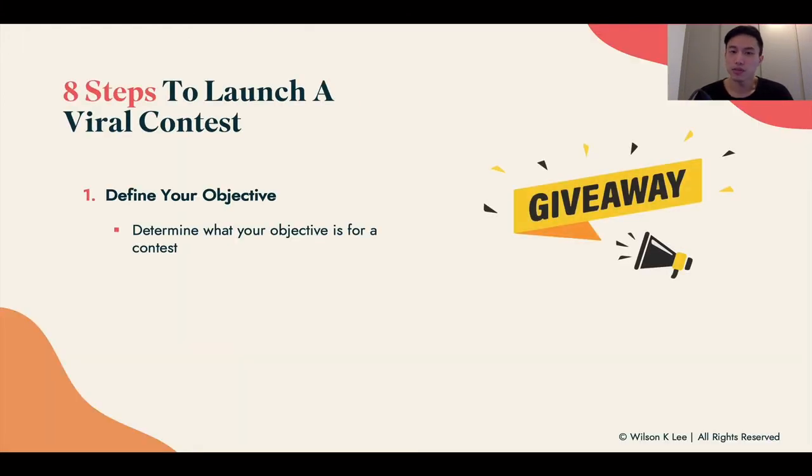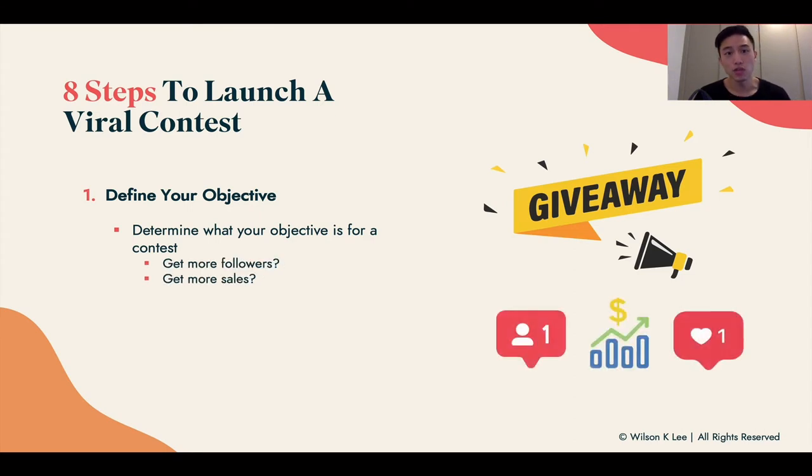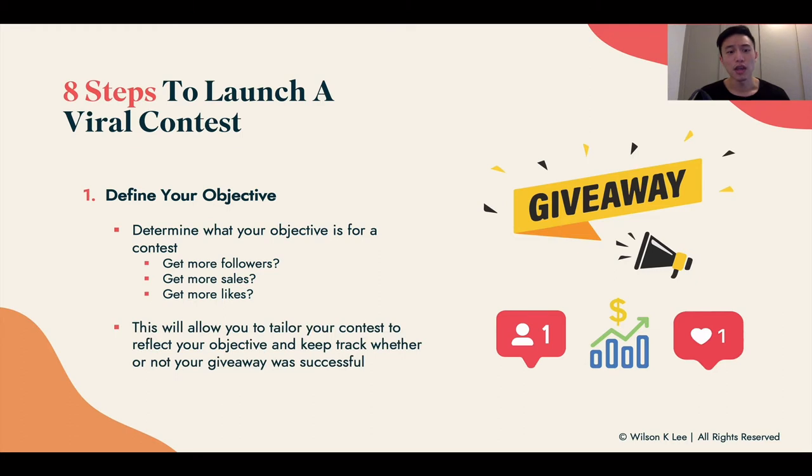Number one: define your objective — whether you want more followers, more sales, or more likes for your post. This will allow you to cater how people enter your contest. If you require something with high friction, like buying your item, the likelihood of them taking that action is much lower than simply asking them to like a picture. A lot more people will perform a low-friction action, so you need to understand the pros and cons of your objective.